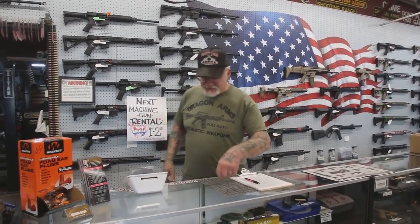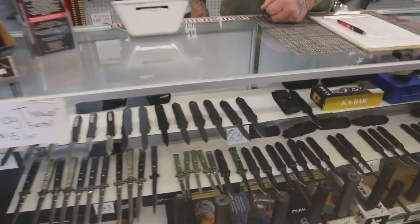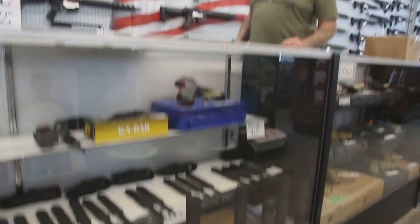Let me just go over the inventory we have. We have switchblades here in this cabinet. We also sell all kinds of suppressors. Take a look at the walls.